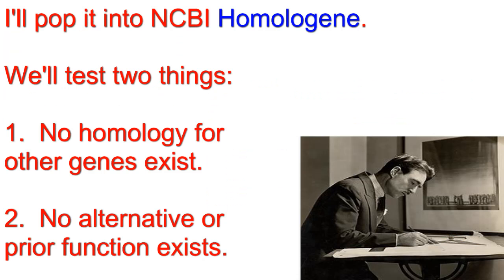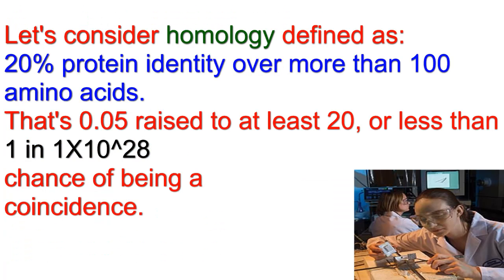I will then test your gene using Homologene and some other tools for two things: homology and specific or unique function. For the purposes of our test, let's consider homology defined as 20% protein identity over more than 100 amino acids.